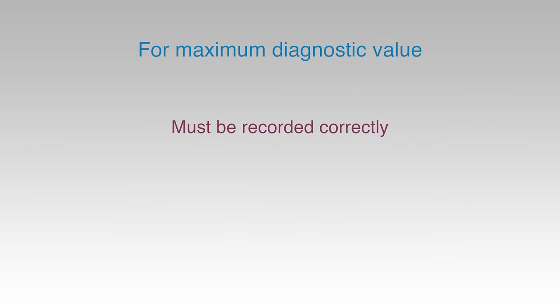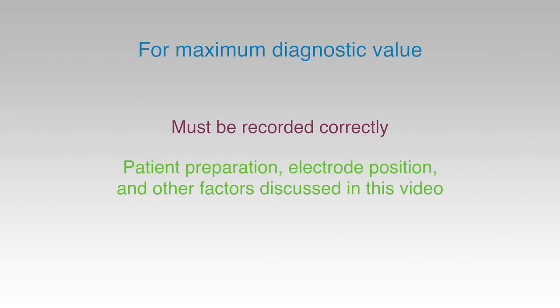In conclusion, to be of maximum diagnostic value, an ECG must be recorded correctly by paying proper attention to patient preparation, electrode positioning and the other factors described in this video. This is not difficult to do, and it is hoped that widespread adoption of this guidance will help to ensure a uniformly high standard of practice in ECG recording, with consequent benefits to patient care everywhere in the Trust.